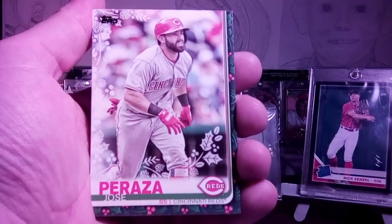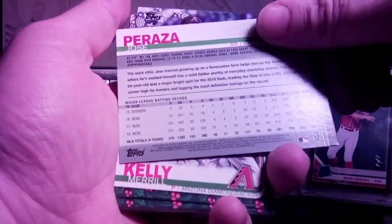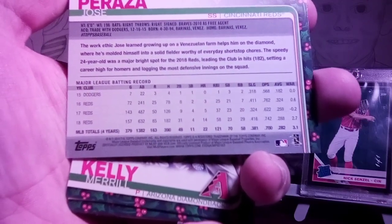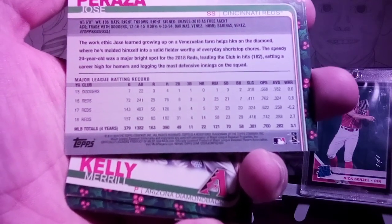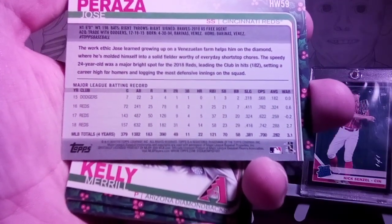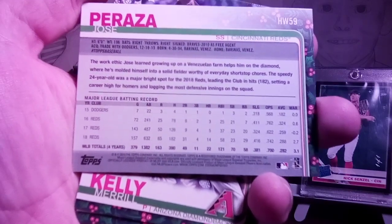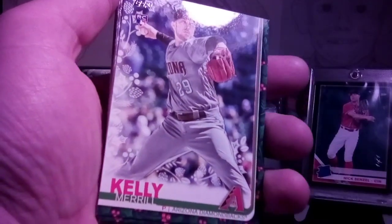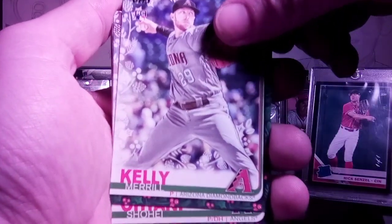Jose Peraza — he's another one that I PC from my Cincinnati Reds. If you look at his stats, his average is sitting at .282 after four years, slug percentage .381, OPS .700, WAR 3.1 — kind of low but not horrible. His home runs are growing — he went from 0 his first year with the Dodgers up to 14 in 2018, and last year I think it was 30-something.